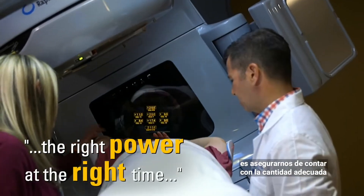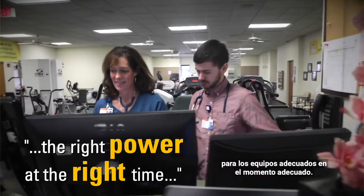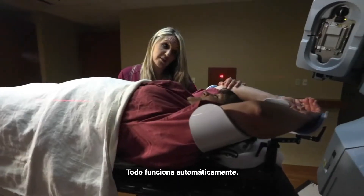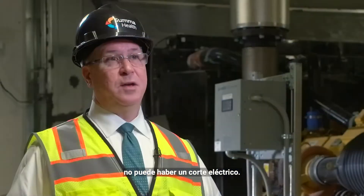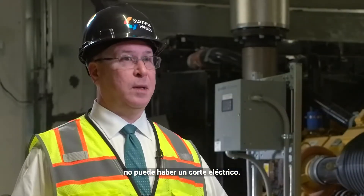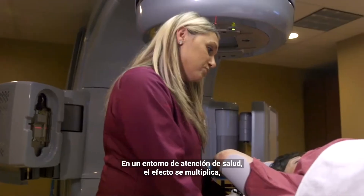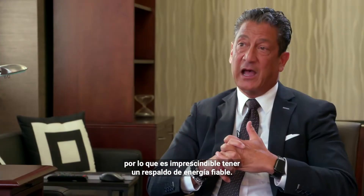Our challenge with power is making sure we have the right amount of power for the right equipment at the right time. Everything in healthcare today is related to computer systems — everything is run automatically. When you have a patient on the table in a procedure, you can't afford for power to be lost. If you multiply that in the healthcare setting, it's imperative that we have reliable backup.